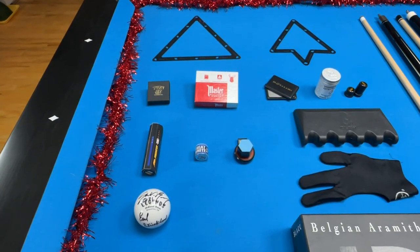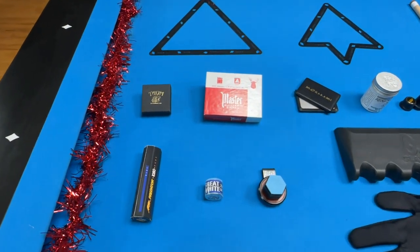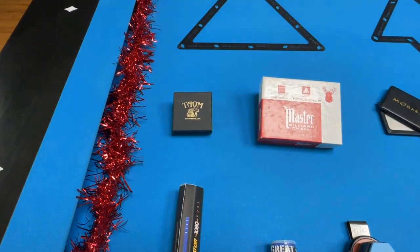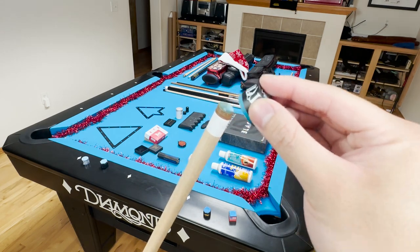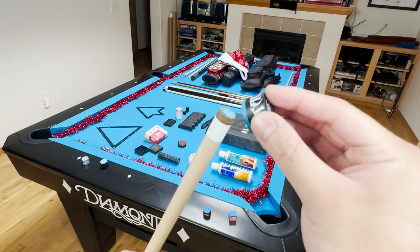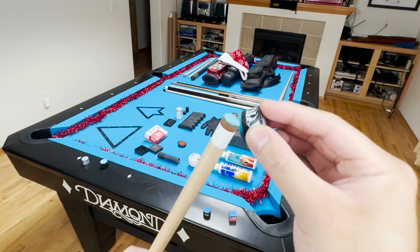Let's go ahead and move on to the chalks. Now there's a wide variety of chalks on the market today, but these are some of my favorites right here. This right here is the Tayom Pyro. Now the Tayom Pyro is known to be super grippy, to prevent miscues, and to be incredibly clean. At around $20 a piece, the Tayom Pyro isn't exactly cheap, but a lot of people believe it's worth the money.